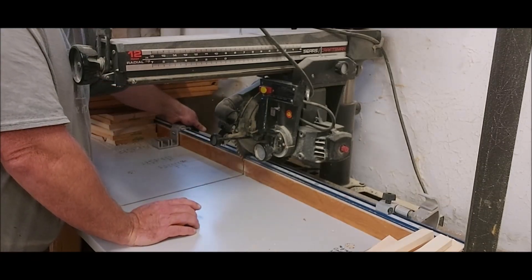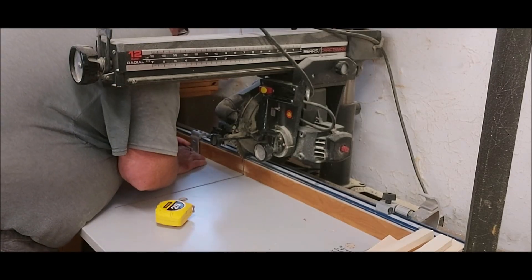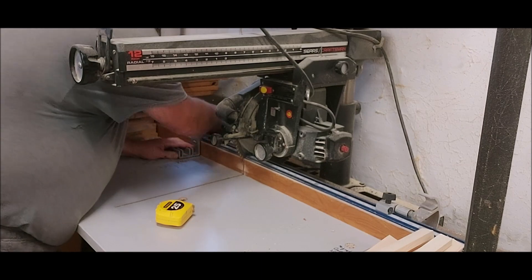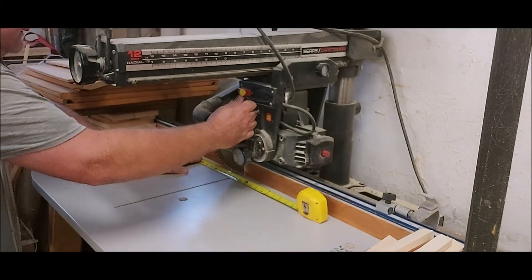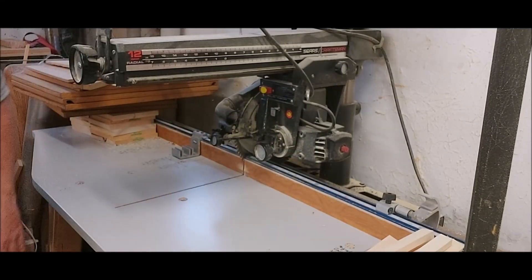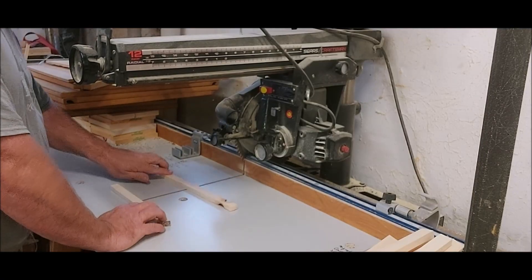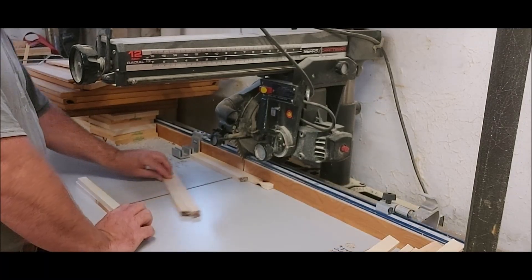So I said nine and a half for an eleven inch cover — it should be right there, it's exactly right there. And now we can run these off cuts through there. If you're closer to the blade, you just have to be that much more careful.